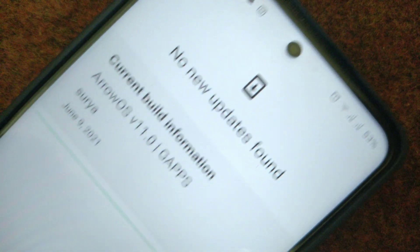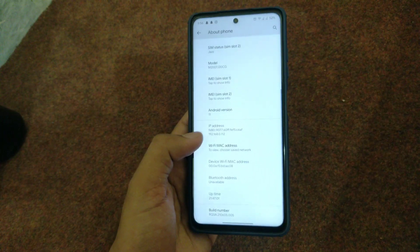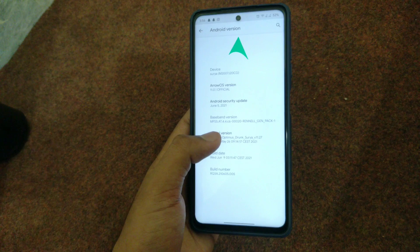What separates Aero OS is its unbelievable support by developers on XDA and its up-to-date features with stability. But Aero OS itself is not the magical portal to a great smartphone experience — Aero OS when paired with the Optimus Drunk kernel feels premium and sublime.